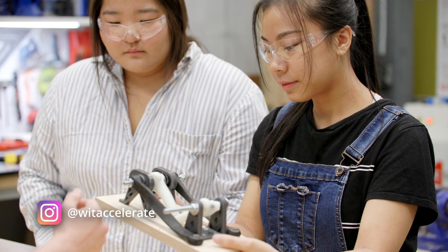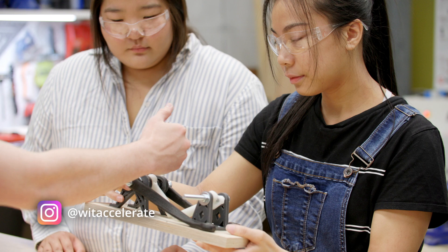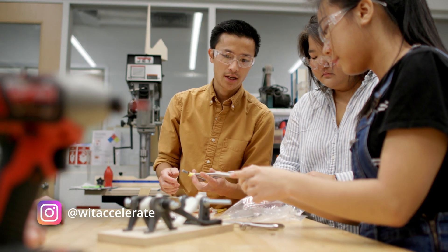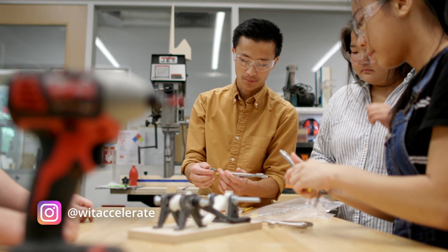Accelerate supported us with the advice, materials, and tools that we needed for our project. From sawing to drilling to design, the lab technician at Accelerate helped us build and assemble the base to our CAD parts, and gave us suggestions on our final design.